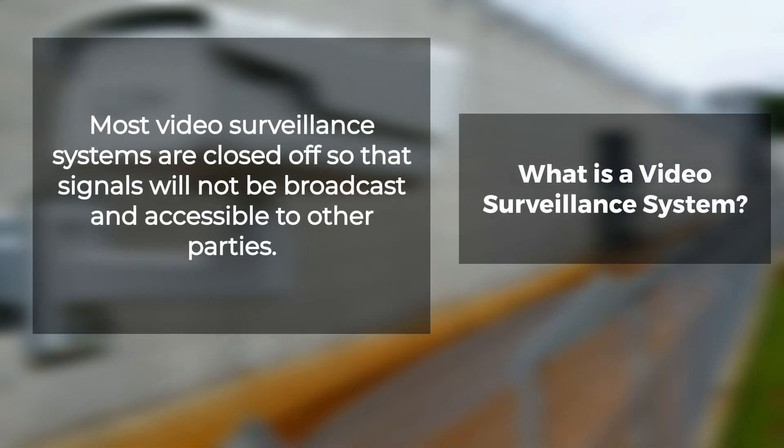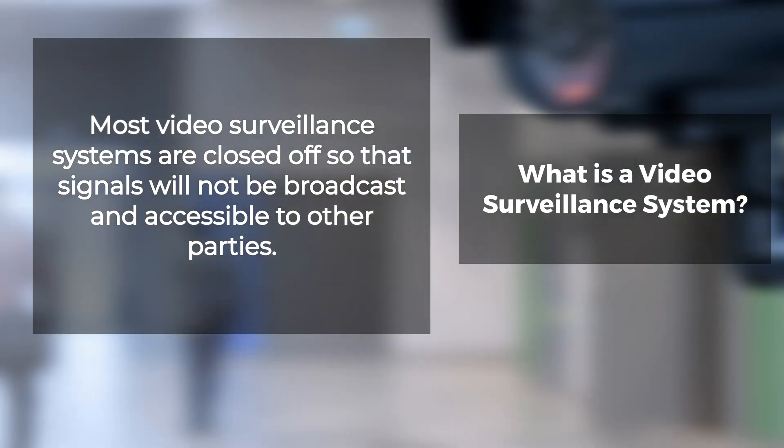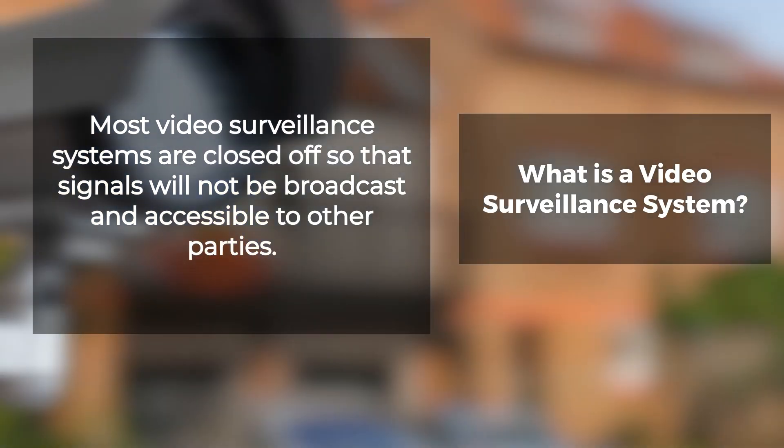Most video surveillance systems are closed off so that signals will not be broadcast and accessible to other parties. Only authorized users can monitor the content of what has been recorded on it. However, others may have access if they are granted permission by an administrator with proper credentials who manages the live feed.